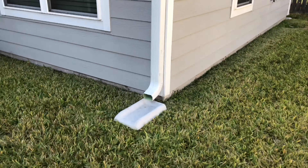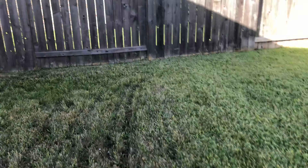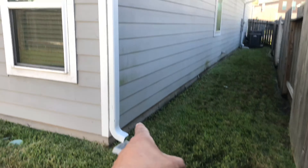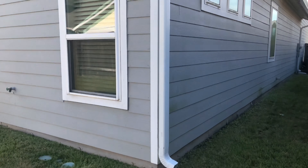We also provide splash blocks at the bottom because if we leave it without them, the water is gonna be gushing at the bottom. So there you go, right there. Easy Gutter Company — free estimates.